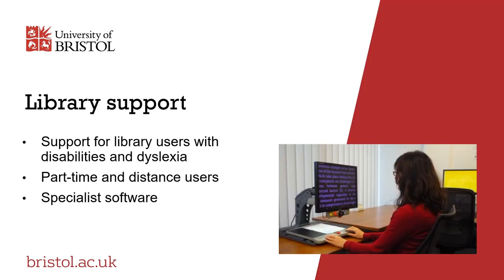The library support team provides a range of services to ensure everyone can access library resources. This includes dedicated support for library users with disabilities, dyslexia and short-term health or mobility difficulties, as well as part-time and distance users and those on placements with caring or parental responsibilities. They also offer access to specialist read aloud, mind mapping and document converting software.